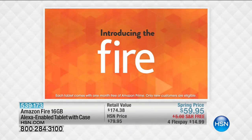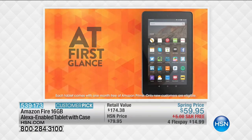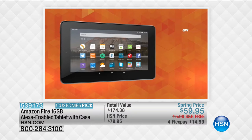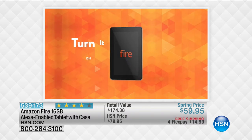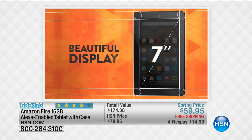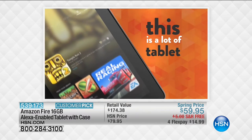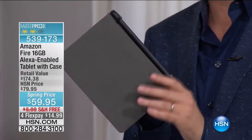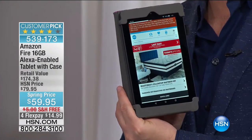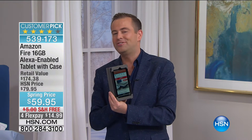We are a better value than Amazon is right now for their own product. This is the Fire — dual cameras, front and rear. This has access to one of the easiest tablets you could ever use, whether it's for children or grown-ups. Watch movies on Netflix, play games through the amazing app store. It comes with a custom case which you don't get anywhere else, and we double the memory. Normally on Amazon's website you'd spend $49 for an 8 gig, but with us you get 16 gig for just $59.